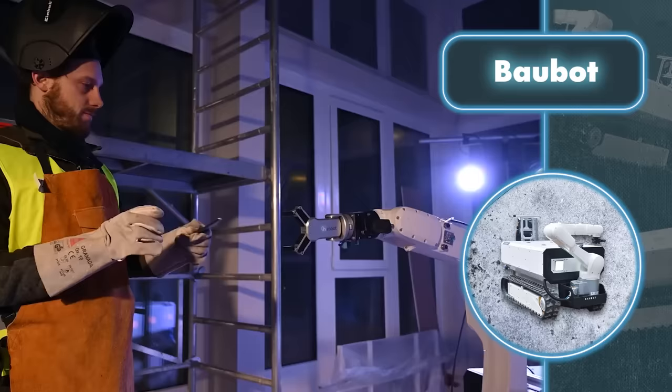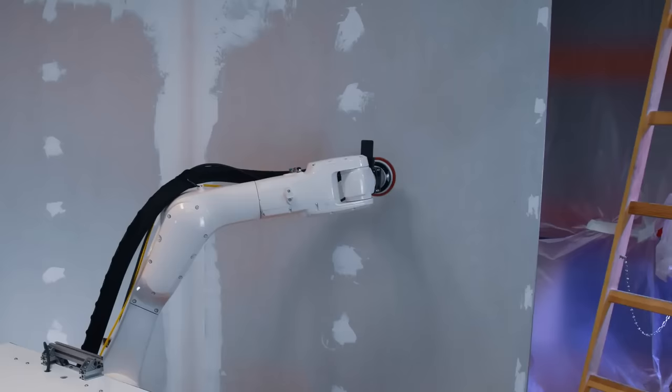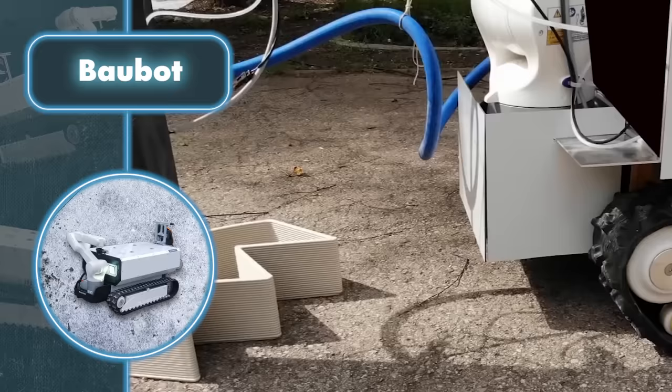The robot can also carry up to 1,100 pounds of load and transport it effortlessly to the desired location. In order for the robotic construction assistant to do its job, you need to give it commands or control it directly using your smartphone. Printstones, the company behind it, plans to equip the robot with artificial intelligence in the future.